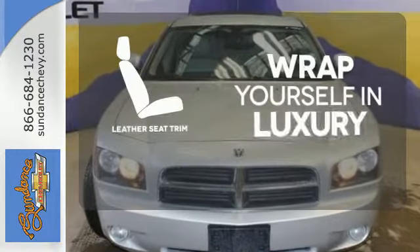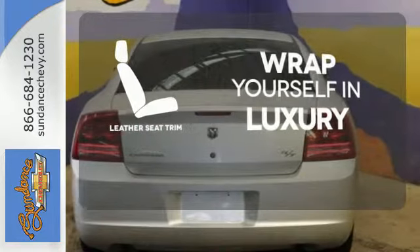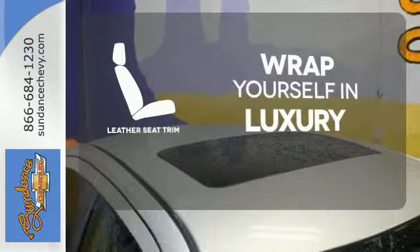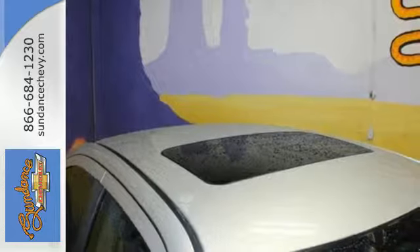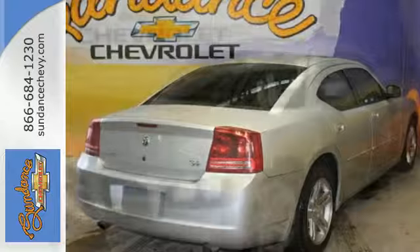The high-quality leather trim enhances the style, comfort, and durability of this vehicle's seats, ensuring an enjoyable drive. The Charger brings back old memories and creates plenty of new ones with amazing performance, speed, and style.